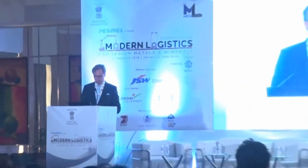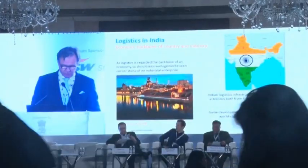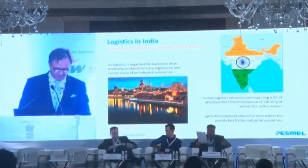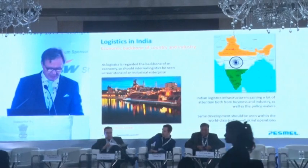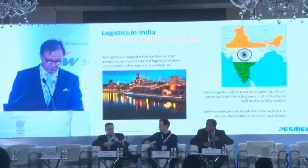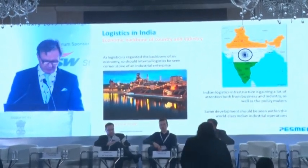There are two things I wanted to say. The world just recently learned that India will invest in logistics and infrastructure 500 million dollars by 2025. Logistics is considered very much a cornerstone for the development of efficiency and quality of operations.